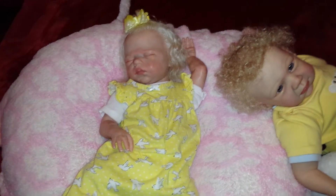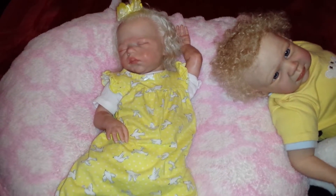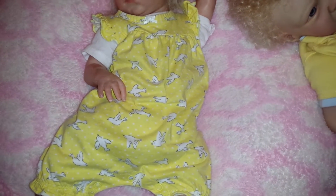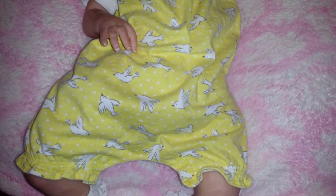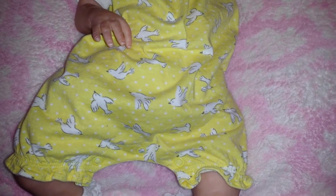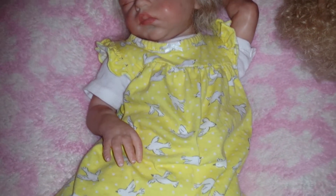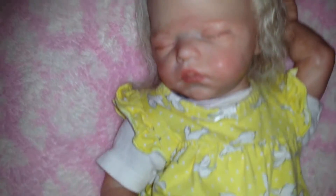Happy Theme Thursday everyone! Today's theme is yellow. I have Dakota here and she is wearing her beautiful yellow romper. It has cute little white birds all over it — some are flying with their wings all the way out and some are flying with their wings up. Such a cute romper on her. It's got a little white bow at the top and ruffly sleeves. So cute on her.